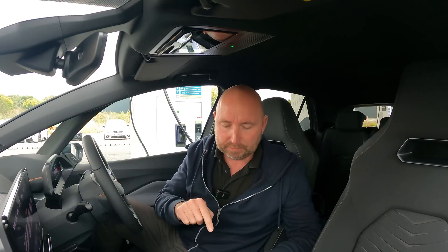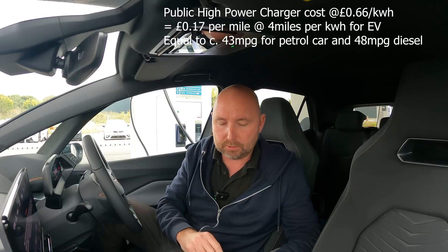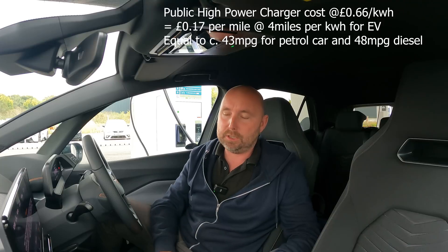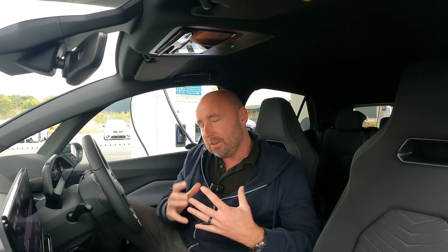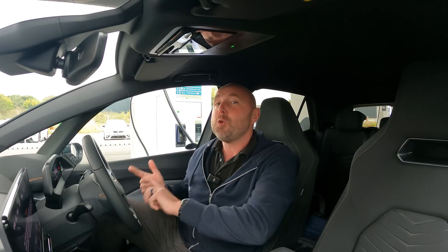A petrol car would need to do about 43 miles per gallon, and a diesel car about 48 miles per gallon, to have the same running costs as public rapid charging. Even at expensive public charging — which you'd only ever use if you do more than the range of your car in a day — you're still roughly equal to efficient combustion vehicles. Most of the time, of course, we're on cheaper rates charging at home. If you don't have home charging and rely on public fast charging, you're on a fairly similar price parity. But I would not claim the title that electric cars are more expensive to run than combustion vehicles.